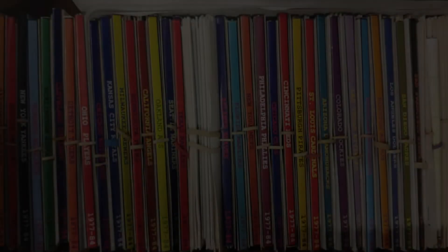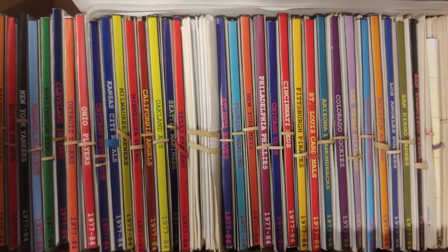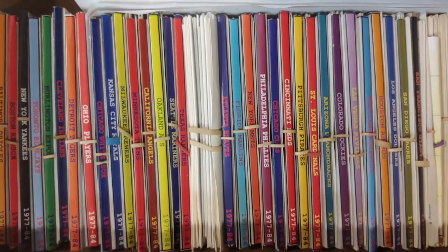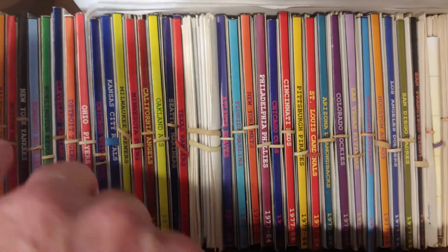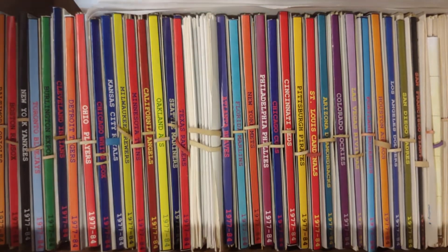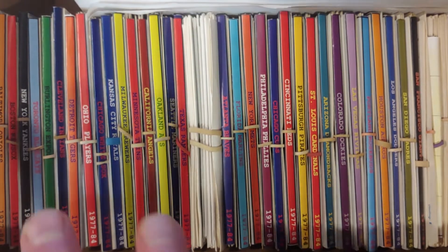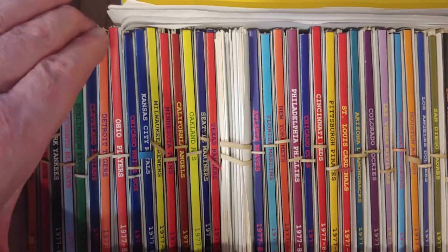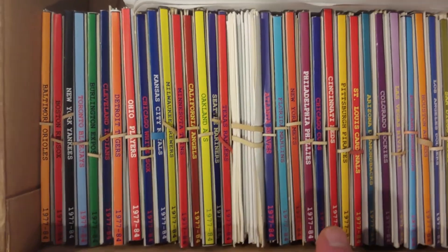Welcome back baseball fans to the 1971-74 card set analysis. It's a series we're going to do on Thursdays this fall as we prepare for the league next year. This is the 1971 card set, which has the fewest available cards left because it's the first year in the timeline.